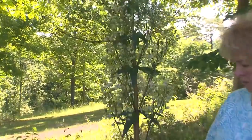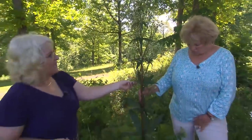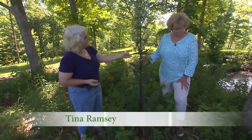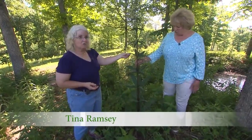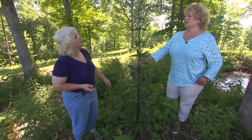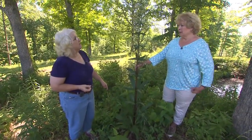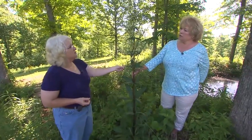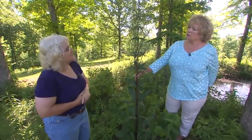We have a few around that haven't bloomed yet. A lot of people think they look just like hostas. These plants will all go dormant within another month. It's a spring ephemeral and it's also native to Tennessee and the Southeast.